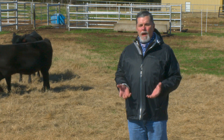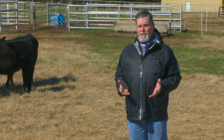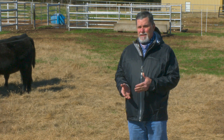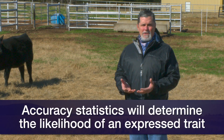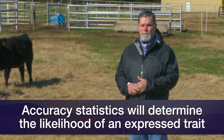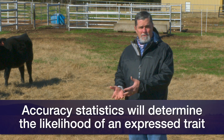So along with each EPD, we see an accuracy reported. That's commonly going to be abbreviated in your sire summary as ACC. Accuracies range from 0 to 1 and they are there to tell us how much information has been taken into account in the generation or calculation of that EPD.